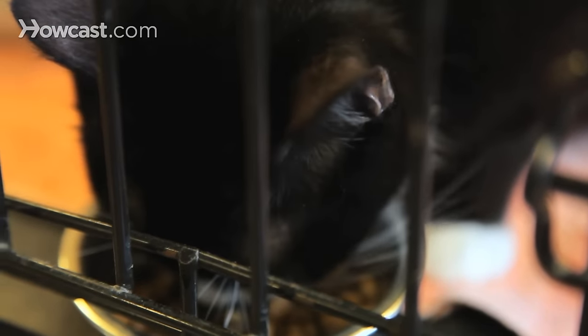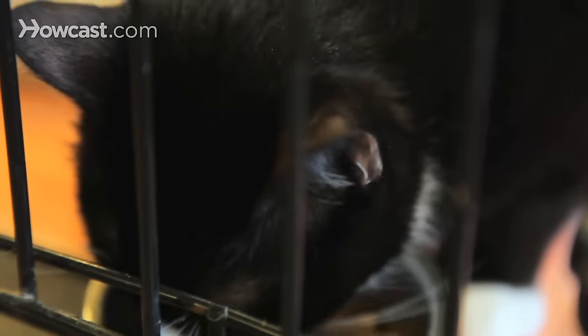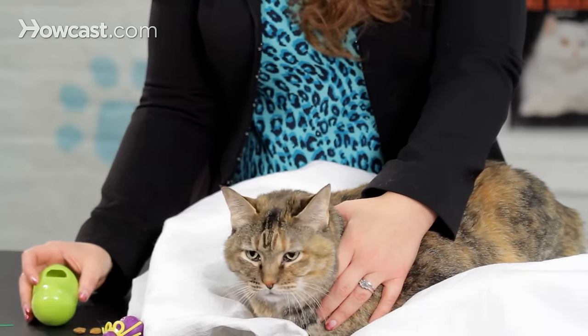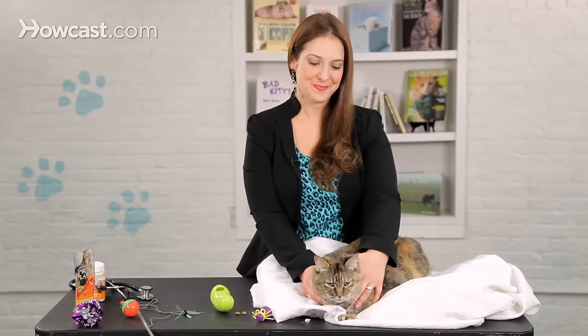One other nice thing about dry food is that it allows you to use puzzle toys much more easily than canned food. Puzzle toys, such as this one, where you put dry food inside and let the cat work for all of their meals, are one of the great ways to keep your cat's day enriched and keep your cat out of trouble.